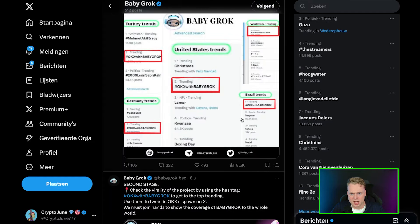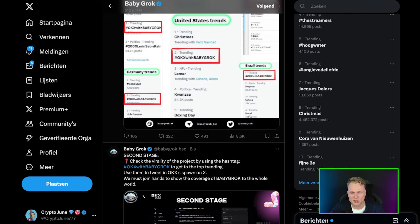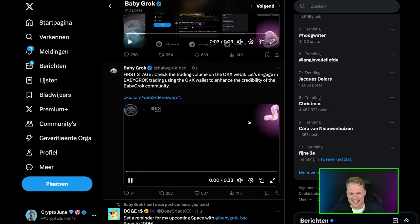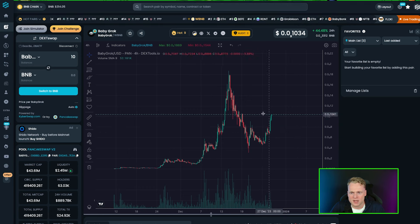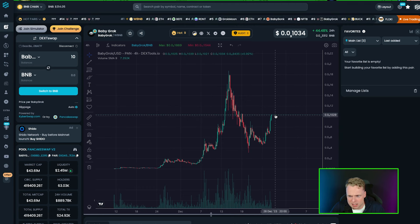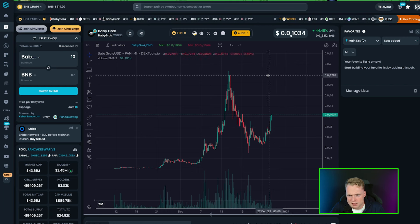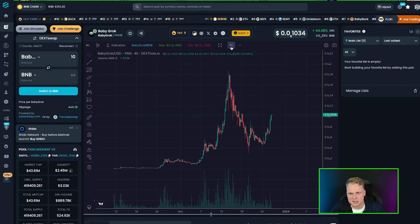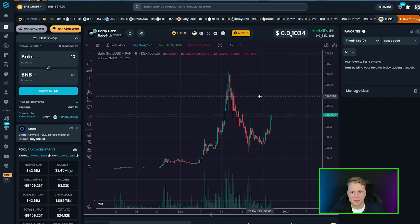Baby Grog was trending on Twitter in the United States with OKX, and it was also a huge topic in Turkey, Germany, Brazil — worldwide. That's another reason I still believe Baby Grog has a good buy opportunity here. The all-time high from the current price is still almost an 80% increase, and if they get listed on OKX and KuCoin, I think we could see way higher prices.